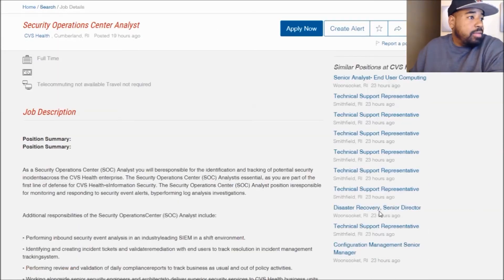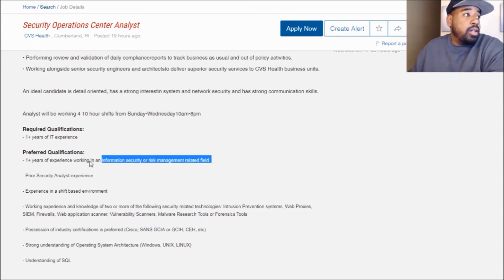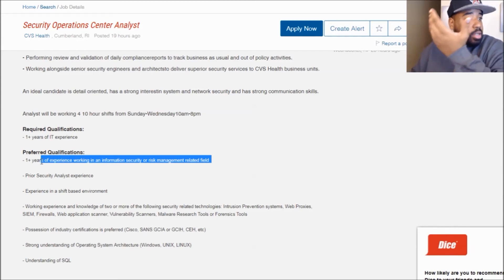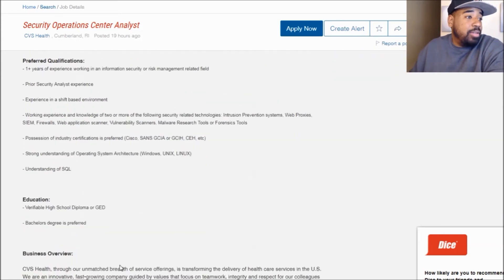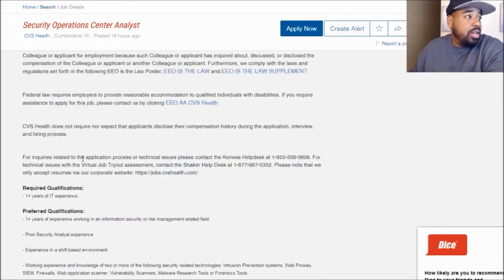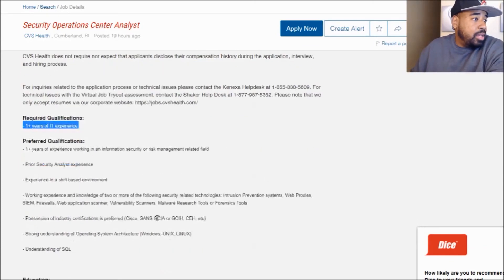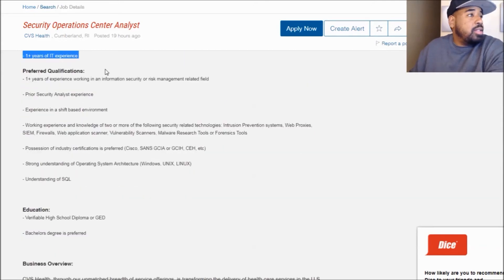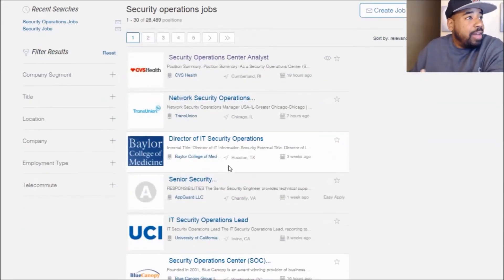They want a certified ethical hacker and one year of working experience in security and risk management — that's not bad. Have some type of Cisco certification; it really doesn't say which ones, but just Cisco. So if you got a CCNA, you may qualify if you do have some security experience. One year of experience is the required. And I want to find the ones that are looking for people with Security+.